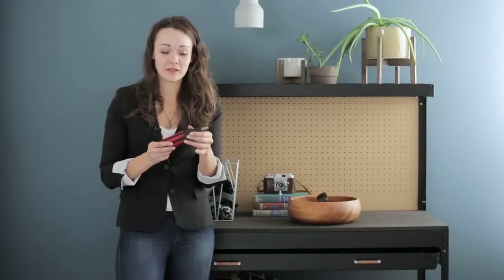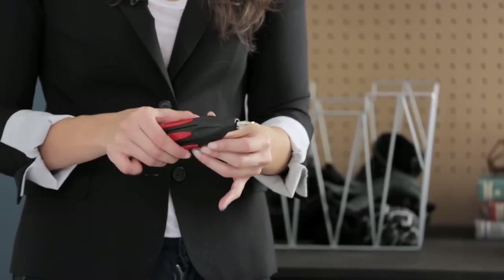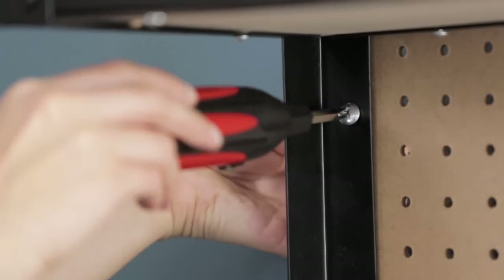A must-have is a screwdriver. This is the Benchmark retract-a-bit, which houses six of the most popular bits all inside one handle. What I like about this tool is you'll never lose a bit.